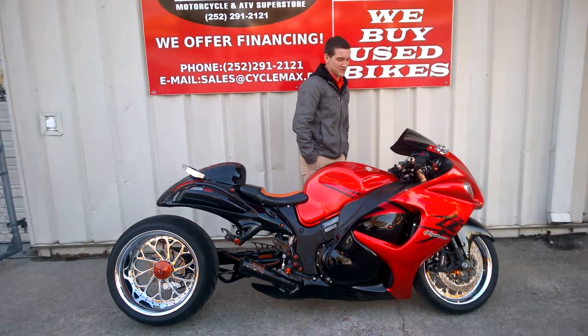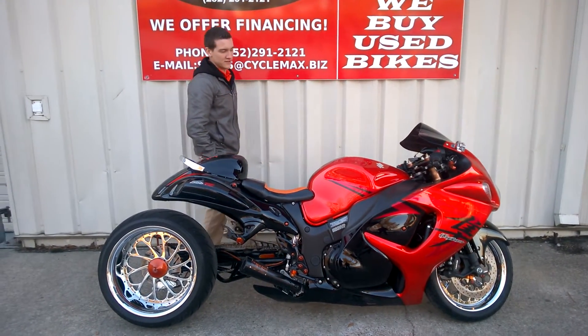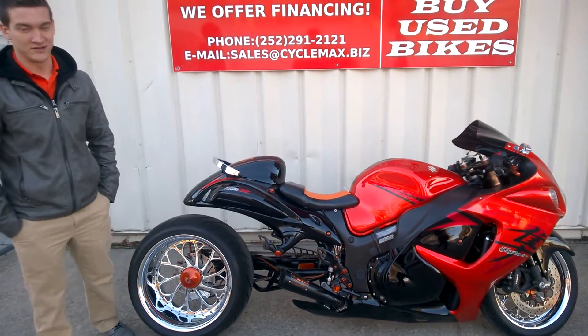What's going on everybody? This is Cody with CycleMax. I just wanted to show off this new 2008 booster we got here. Obviously you can tell it's got a lot of work done to it.